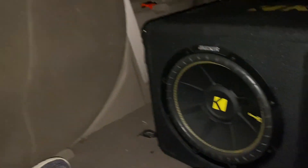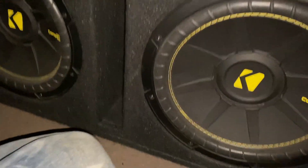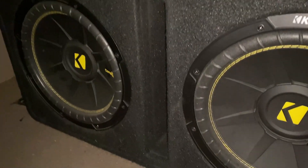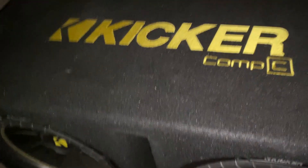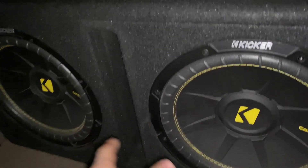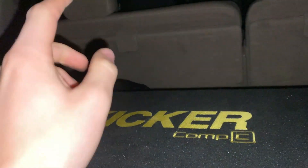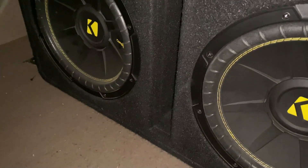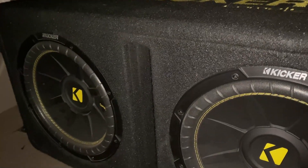We're going to be talking about my subwoofers I bought about a year ago — it's been a year and four months or so. What they are is two 12-inch Kicker Comp Cs. Here's the box they came in. Under my seat I've got a 1100-watt amp. We're not pushing too much power to them, just the right amount, and I've got a big airspace back here.